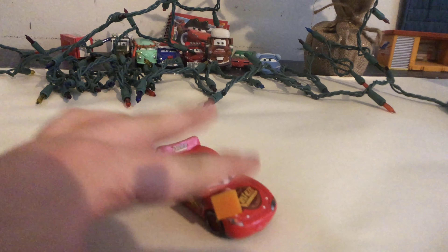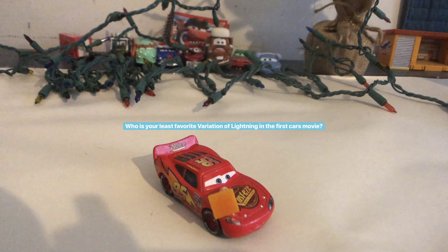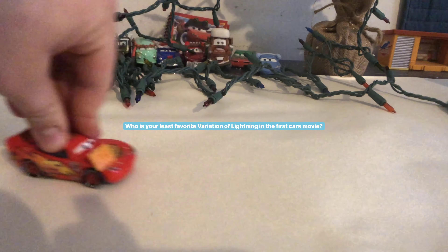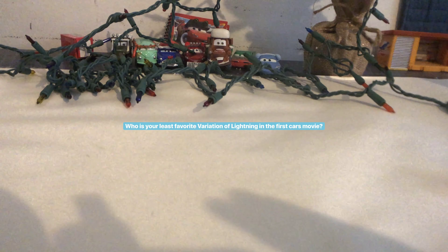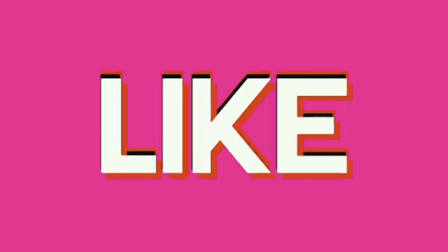And that'll do it for this review today. Thank you so much Red Truck Studios for this suggestion. I know this was a quick one for you guys. Tell me in the comments section below which is your least favorite variation of Lightning McQueen in Cars 1. We'll see you next time — goodbye! Bye.